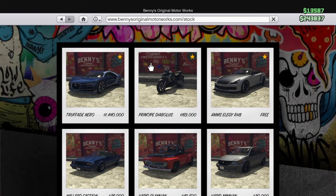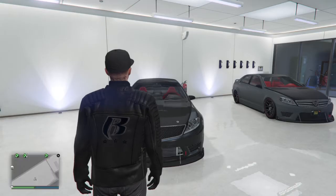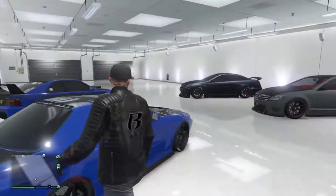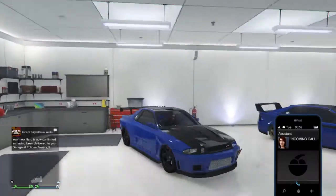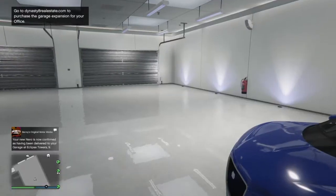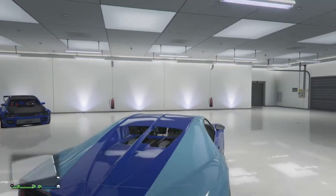Look at this — it looks amazing, it looks really cool. I doubt I'll have enough money to do the car up because it's gonna be expensive just to take it to Benny's and do the upgrade, but I'm gonna see what it's like and keep it as a normal car for now. My car has been confirmed as delivered — whoa! What are we thinking of this? It's looking beautiful right here, loving the rims.